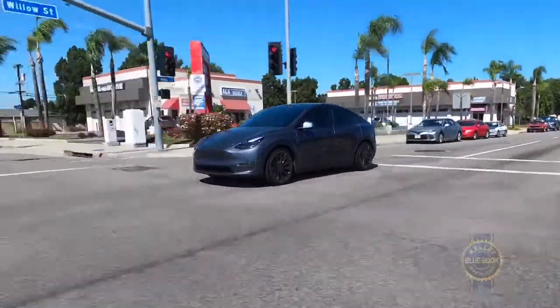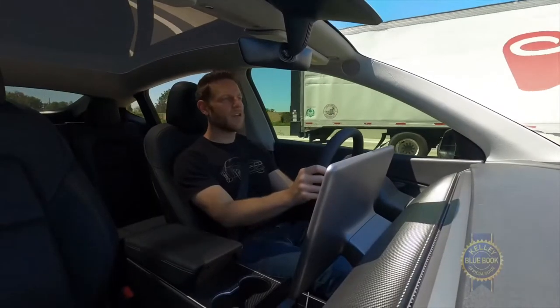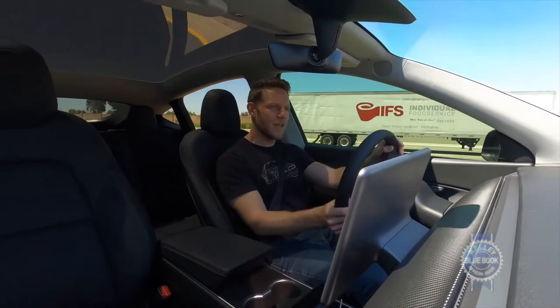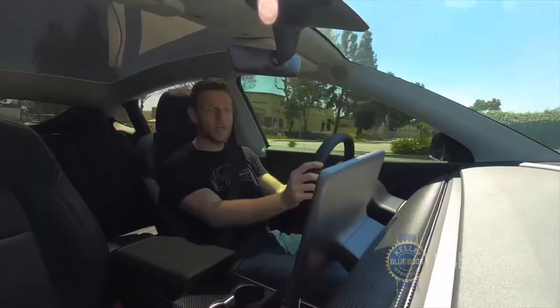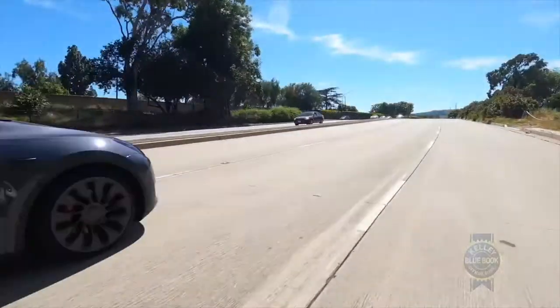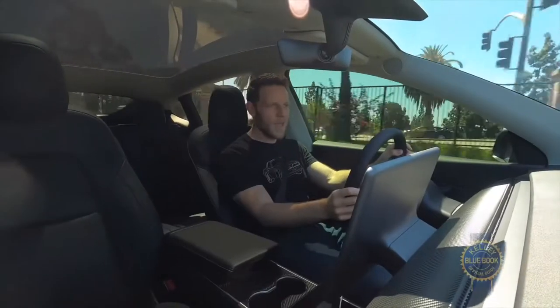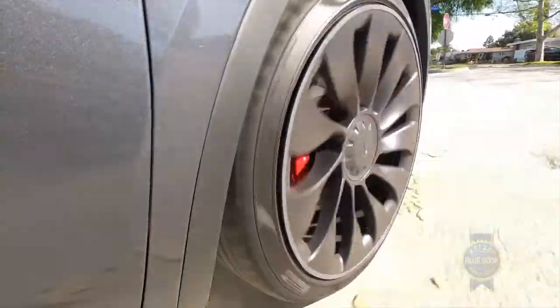While we're in motion, I'll note that the Model Y drives a lot like a Model 3. A low-mounted battery pack means a low center of gravity, helping the Model Y trace corners with tenacious competence. And just like the Model 3, the Model Y feels stable in a straight line, but has a sporting quick ratio off-center. It pays to drive with precision, because little adjustments make big changes in your trajectory.